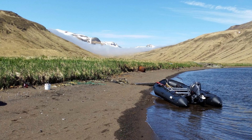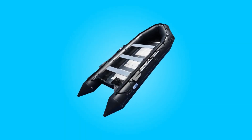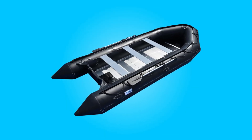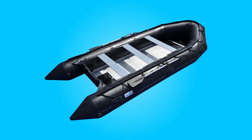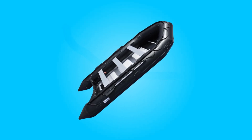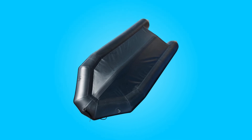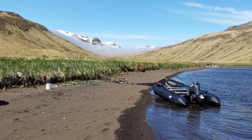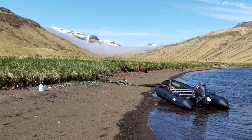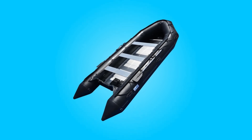Conclusion: The BRIS 15.4 feet inflatable boat represents a pinnacle of craftsmanship and innovation in the realm of marine vessels. From its premium materials and impeccable seam construction to its array of features and included accessories, this inflatable boat excels in both performance and convenience. Whether embarking on leisurely adventures or tackling professional endeavors, users can trust in the durability, functionality, and reliability of this boat. With its unwavering commitment to quality and customer satisfaction, this inflatable boat truly sets itself apart as a versatile and indispensable companion for any aquatic excursion. Thanks for watching.